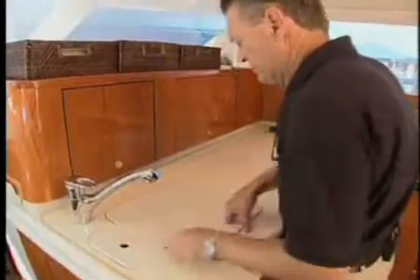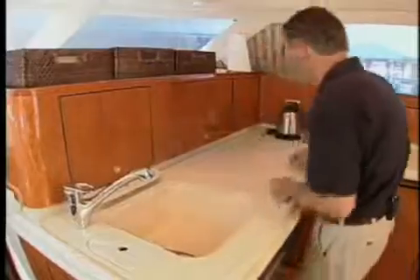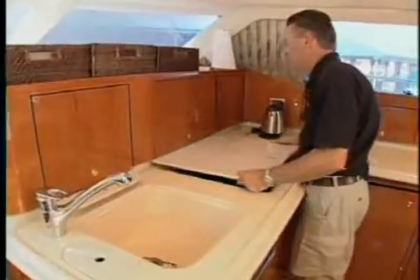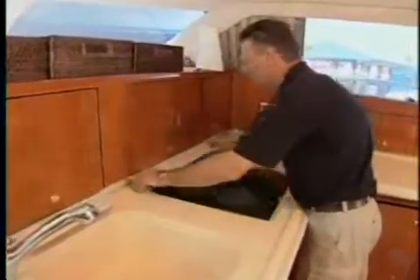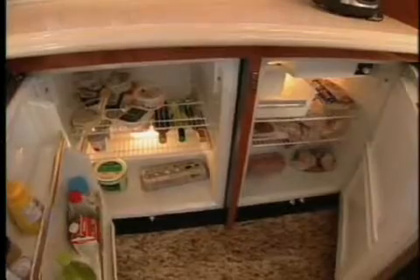Forward to starboard, the galley with cart and counters continues the interior theme with the cabinets concealing most of the appliances. Sliding back covers in the counter reveals a large sink and a three-burner electric range. The cabinets conceal a microwave convection oven and below, a Sub-Zero refrigerator and freezer.